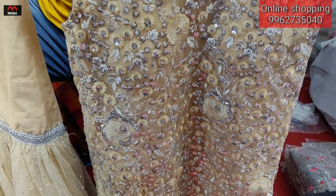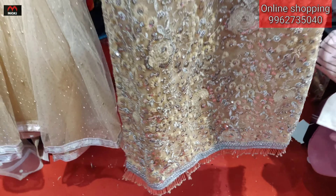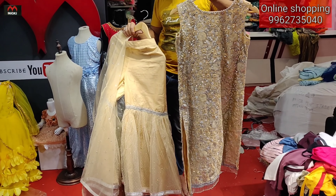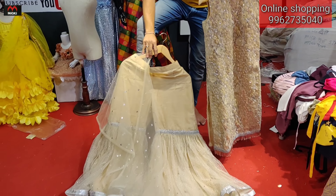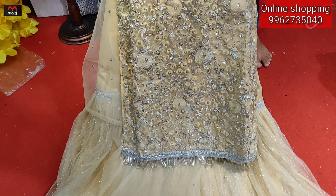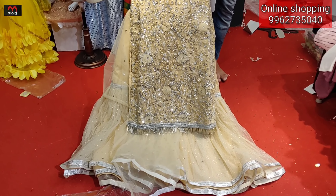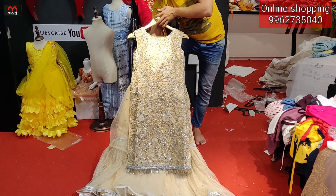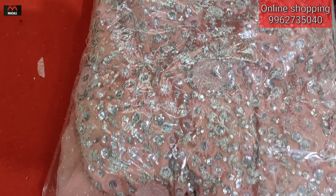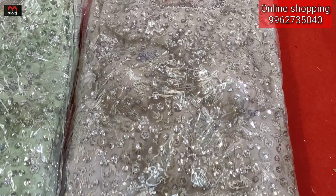Next design: sarara style with silver color beads pattern panel. Fully silver color sequence line, netted gara style pattern. Shawl included — light cream, fully front and back top work. Price is two thousand eight hundred rupees. Four colors: light cream, peach, light cream variant, and ash.